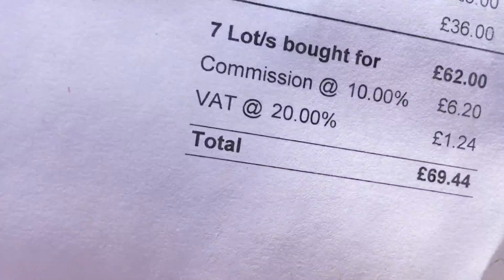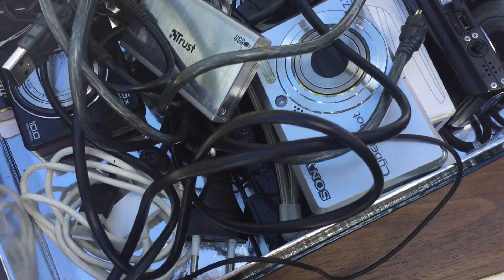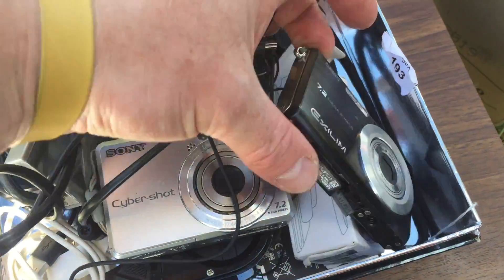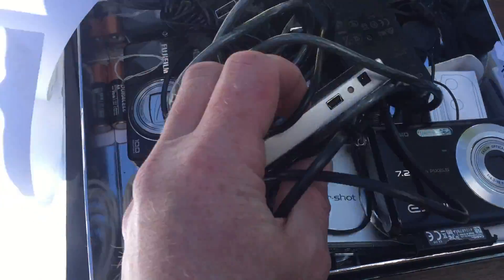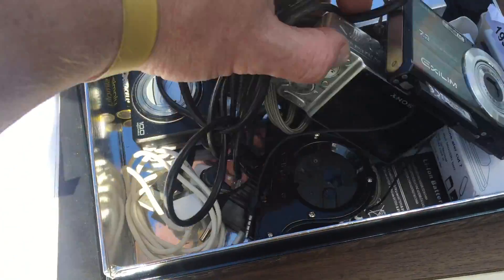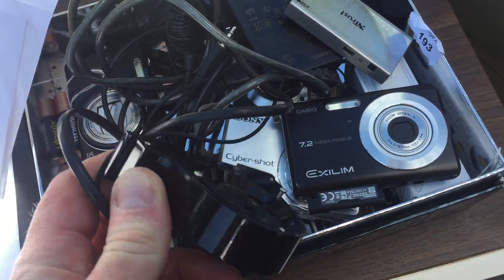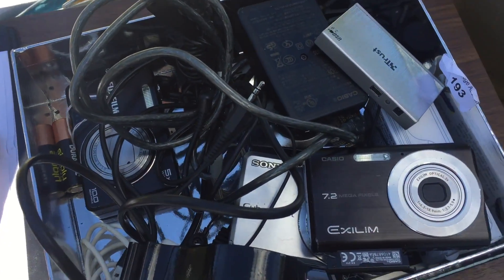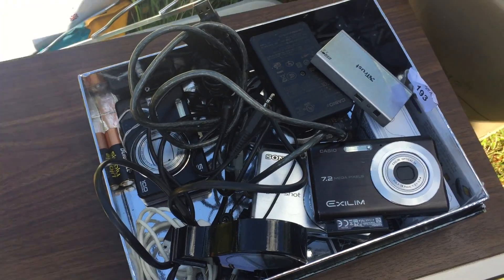So let's go to the first lot, which is this camera box. In here there's a Sony Cybershot camera, a Casio camera, a Kodak, a USB hub, a Fujifilm camera, and a Newgate alarm clock. And all of that was £3. So that's going to be a good lot there.